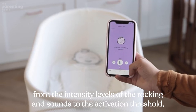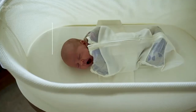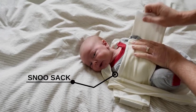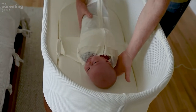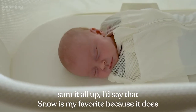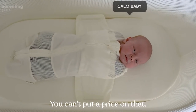It has intuitive app controls — you control the bassinet settings through a simple app on your phone, from the intensity levels of the rocking and sounds to the activation threshold. I like the zero-compromise policy when it comes to safety. SNOO will give you much needed peace of mind. They recently celebrated a milestone of 50-plus million sleep hours without a single case of SIDS. SNOO does all the jobs better than competitors and keeps the baby safe in the process — you can't put a price on that.